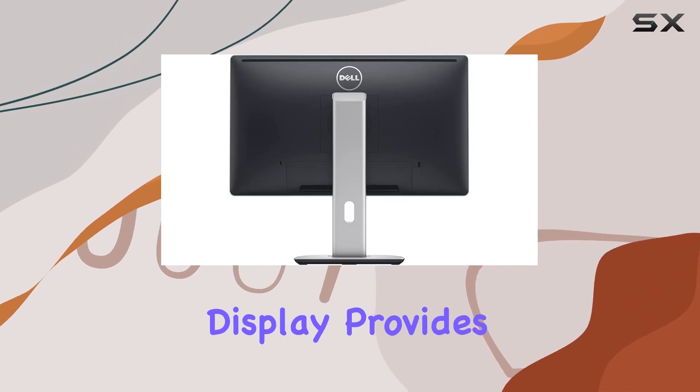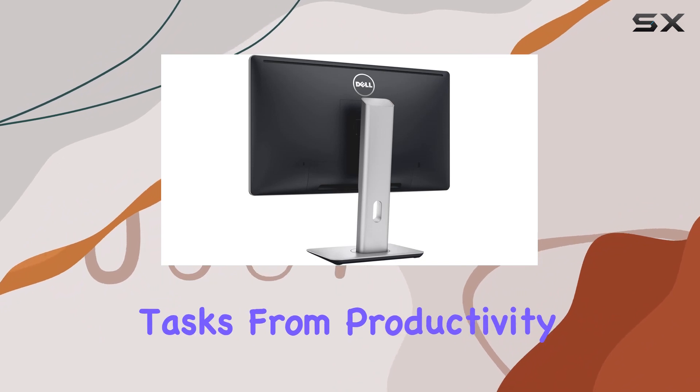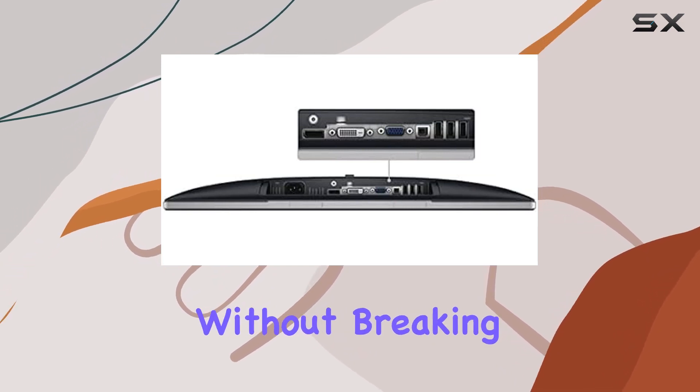The LED lit display provides crisp and clear images, making it suitable for various tasks from productivity to entertainment. The renewed status of the monitor is a cost-effective way to bring Dell quality to your desk without breaking the bank.